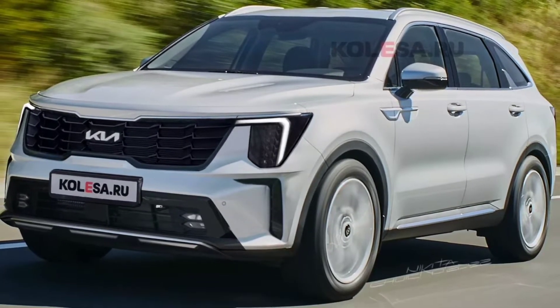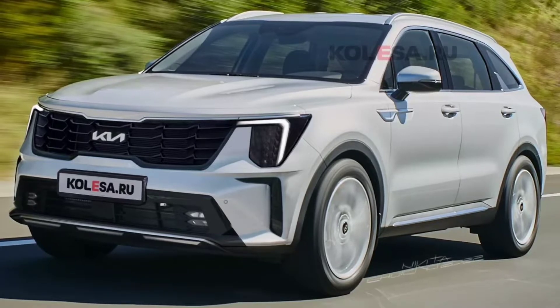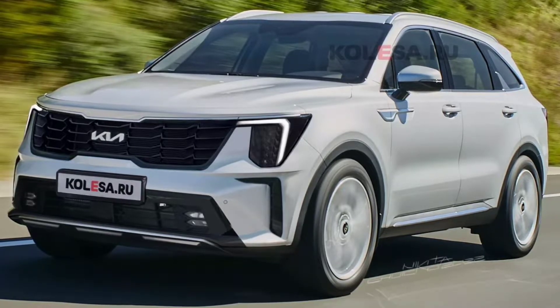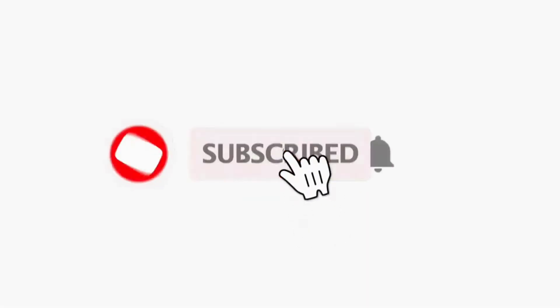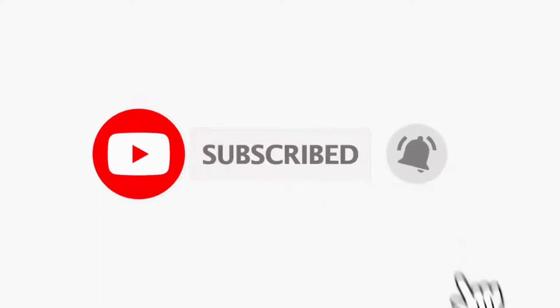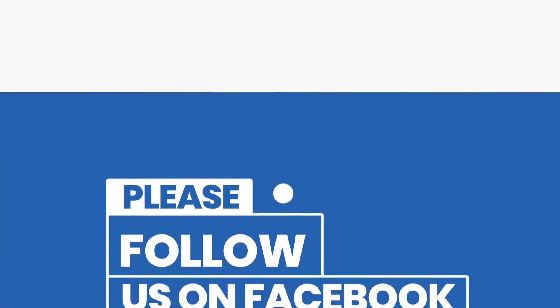Welcome back to Review One Box. In today's video we are going to talk about the new 2023 updated Kia Sorrento SUV. Before we get started, make sure to subscribe to my channel, click on the bell icon to turn your notifications on for the upcoming videos, and follow us on social media — links provided in the description below.